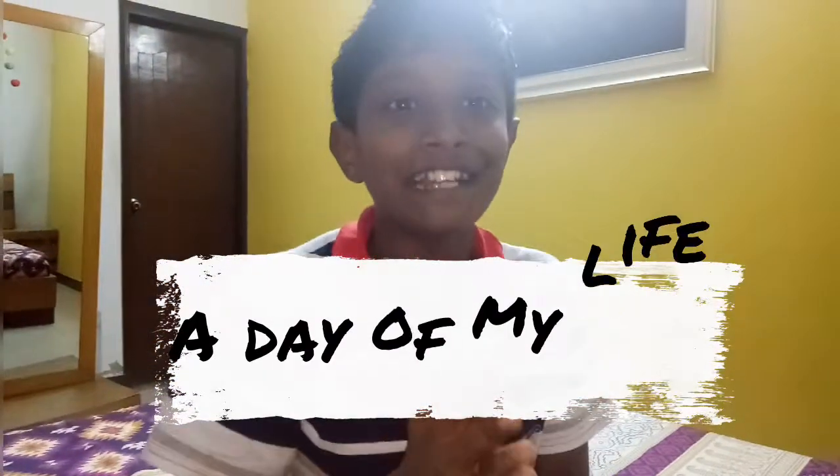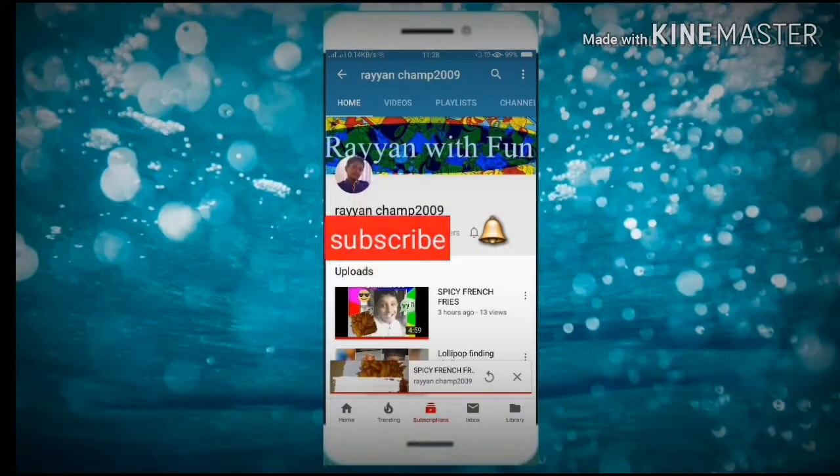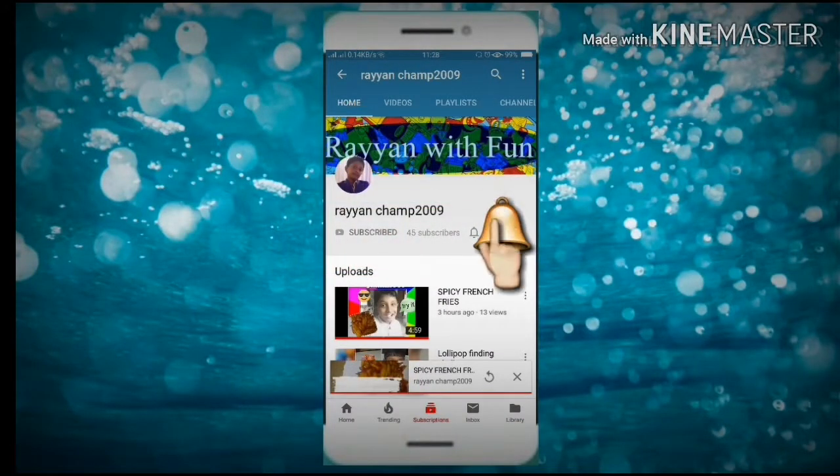Hey guys, today is the day — it's my vlog day! Let's see what we'll do today. Click the subscribe button and click the bell so you can get my new and latest videos.